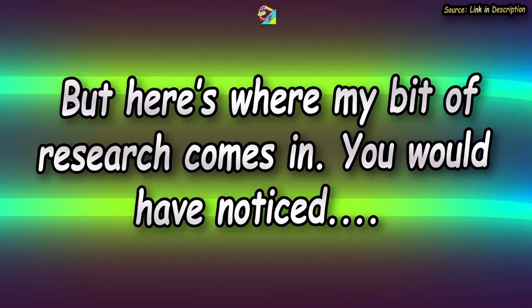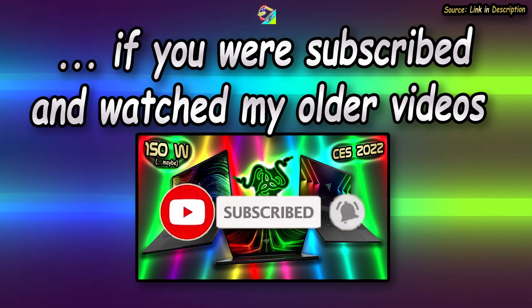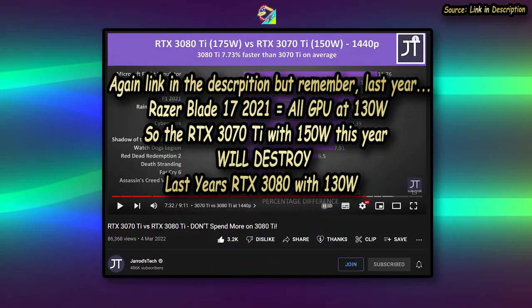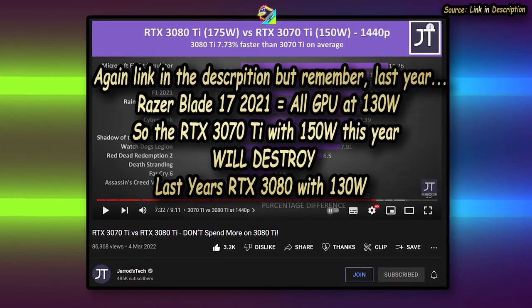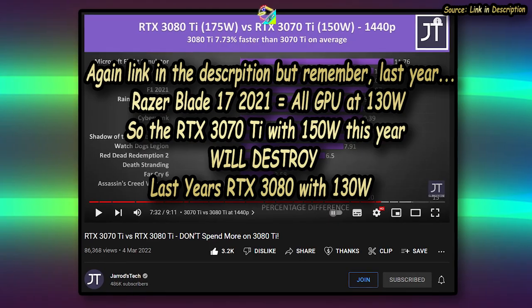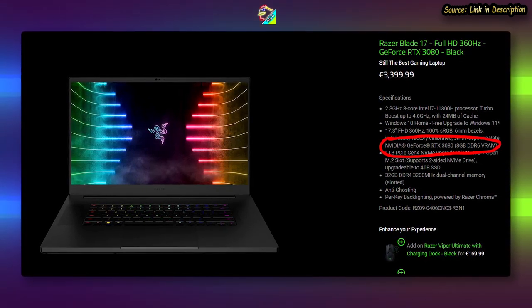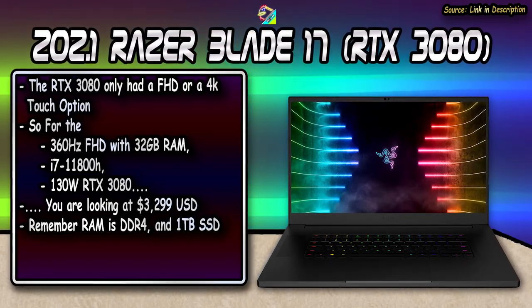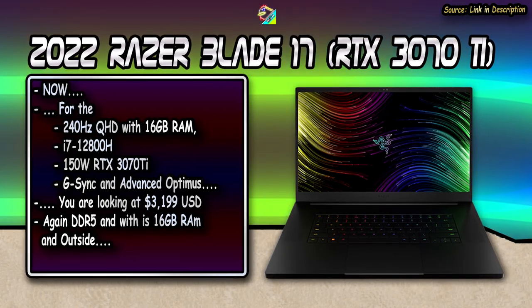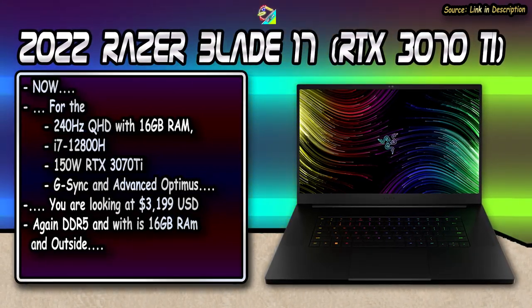Here's something a lot of people don't notice: the RTX 3070 Ti with the 150-watt GPU is going to outperform — or at least match — the 130-watt RTX 3080 from last year in almost every scenario, except those requiring more VRAM, which last year's Razer Blade didn't have anyway — those were RTX 3080 8GB units unless you got the 4K display. So consider this: last year's FHD 360Hz Blade 17 with the i7-11800H and RTX 3080 was $3,299. This year's QHD 240Hz G-Sync Advanced Optimus Blade 17 with the i7-12800H and RTX 3070 Ti is $3,199.